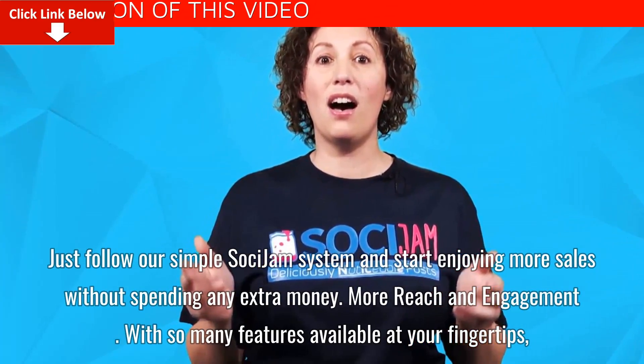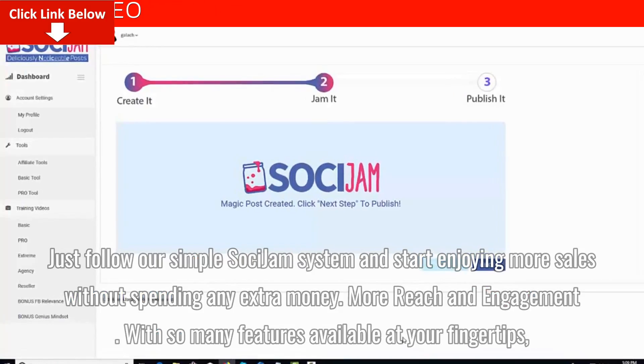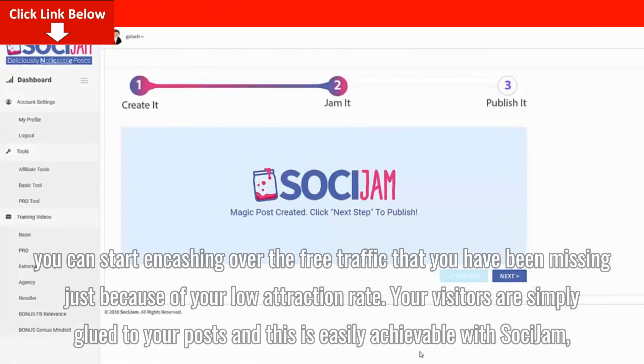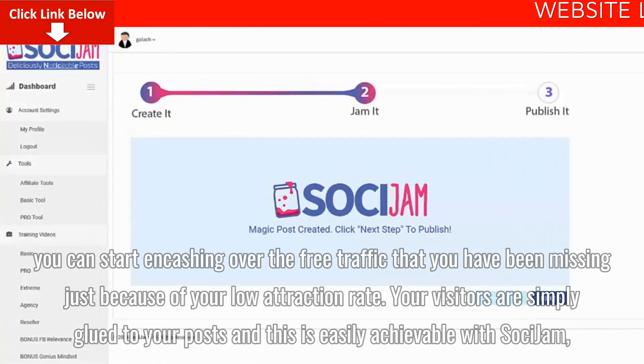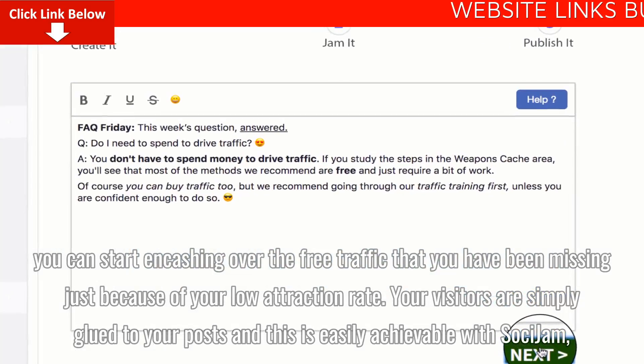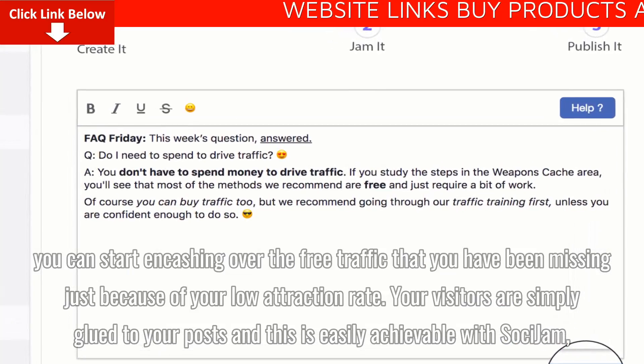More reach and engagement. With so many features available at your fingertips, you can start encashing over the free traffic that you have been missing just because of your low attraction rate. Your visitors are simply glued to your posts, and this is easily achievable with Saucy Jam.